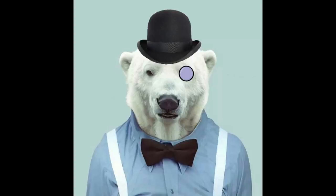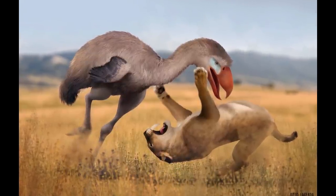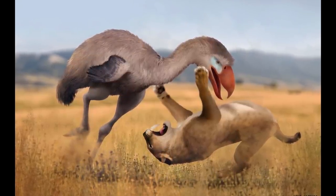Thanks for watching, everyone. The next episode will cover the evolutionary history of the Terrorbirds, so until then, I'll see you again soon. Cheerio!